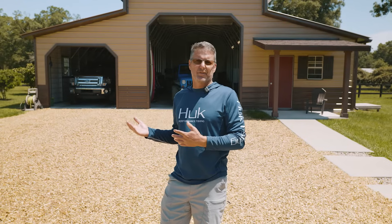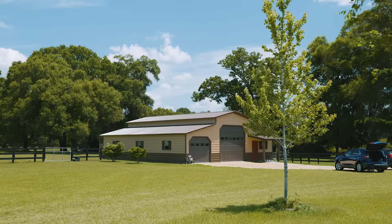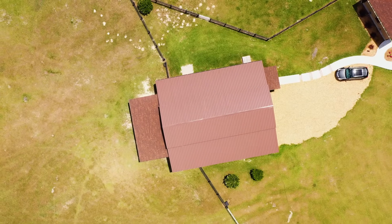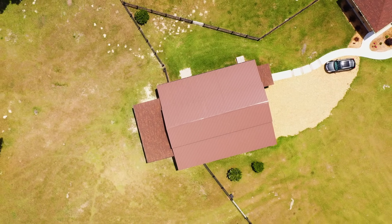When you compare a metal building pound for pound, they're very cost effective. Here we have a 42x50 metal building and it stores everything we need to store. The cost of construction when you compare traditional garage structures, either wood or CBS block, it's very cost effective for a metal building.